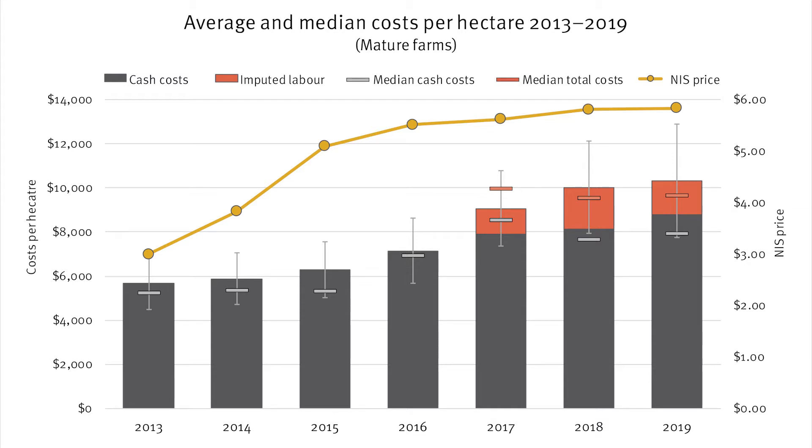Some farm managers, particularly owner operators, may invest significant time in their business without paying themselves a wage, which can make comparison with managed farms difficult. Since 2017, unpaid labour hours have also been tracked and imputed using a standard rate of $30 per hour to capture the cost of unpaid labour. The red part of the bars from 2017 onwards shows the imputed value of this labour. While generally negligible for managed farms, imputed labour accounted for around 15% of total production costs for owner-operated farms in 2019.